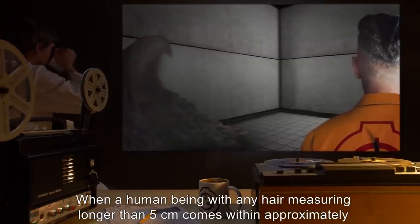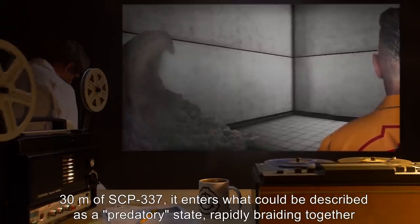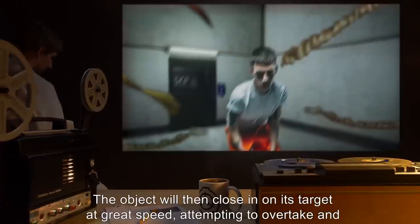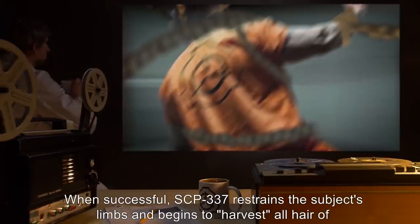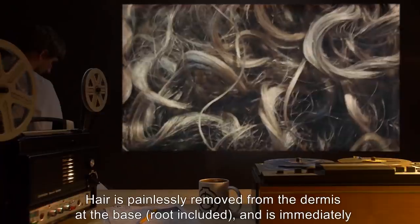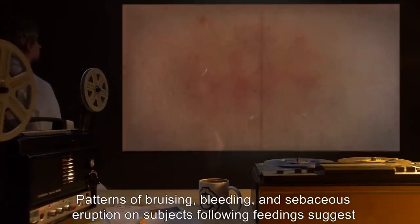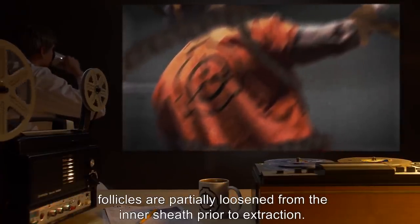When a human being with any hair measuring longer than 5 centimeters comes within approximately 30 meters of SCP-337, it enters what could be described as a predatory state, rapidly braiding together several dense tendrils of hair in the direction of its prey. The object's range of perception seems unhindered by the walls of its containment chamber. The object will then close in on its target at great speed, attempting to overtake and envelop it. When successful, SCP-337 restrains the subject's limbs and begins to harvest all hair of sufficient length from the body. Hair is painlessly removed from the dermis at the base, root included, and immediately incorporated into the object's mass via knotting or weaving.